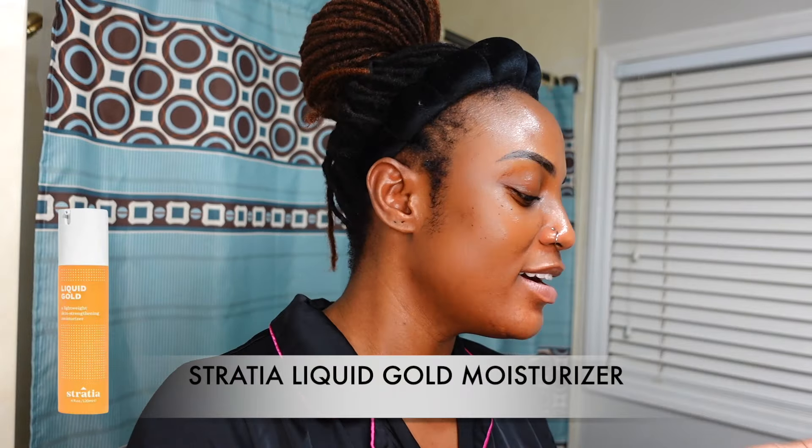I'm going in with my Stratia Liquid Gold moisturizer — always in my rotation, I really love it. I'm also using the Naturium Phyto Glow lip balm in the shade Petal. It's a thick, thick lip balm — it makes my lips look a little ashy but I don't care, I'm going to bed.